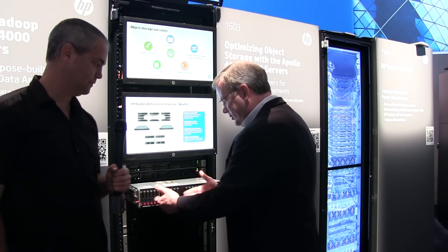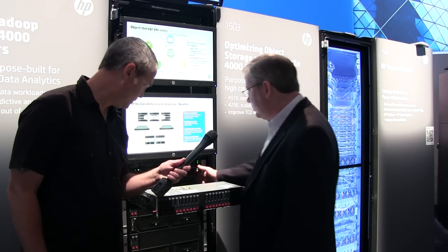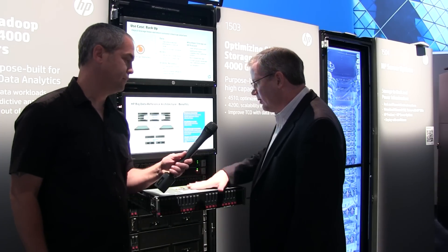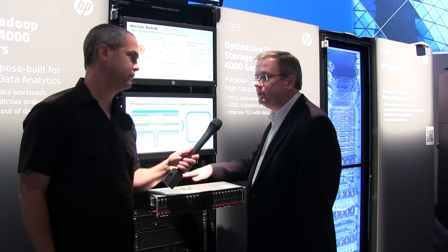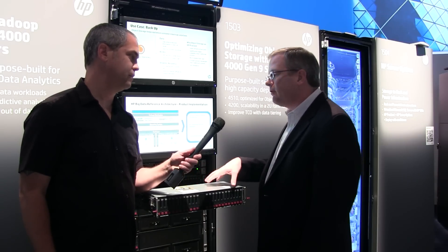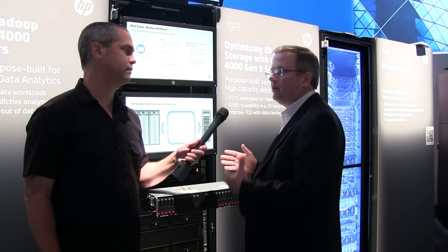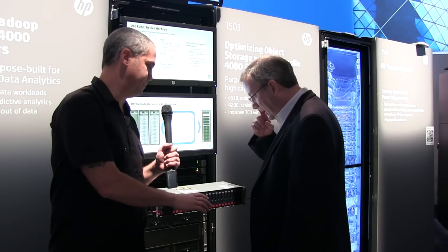So you have a traditional drive enclosure that telescopes out, and there's an additional 24 small form factor drives in the back. There are large form factor versions of this as well, so you can get 24 large form factor drives in a 2U platform. These are for storage-intensive workloads like Hadoop, object storage, and any of the scale-out storage applications emerging in today's big data world.